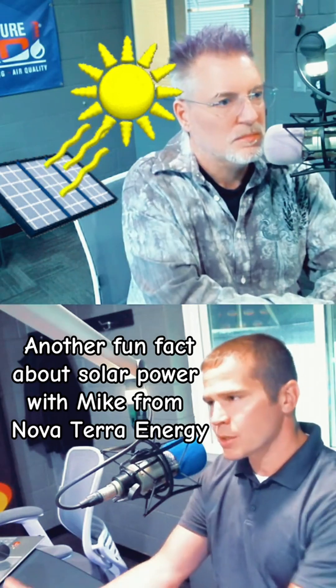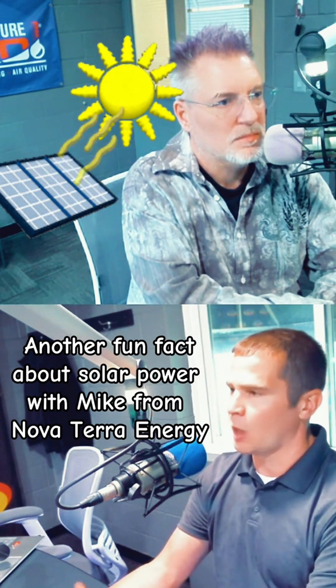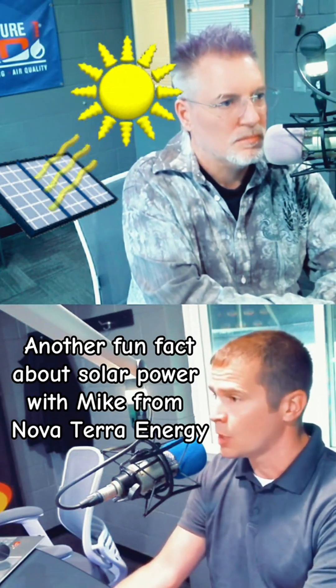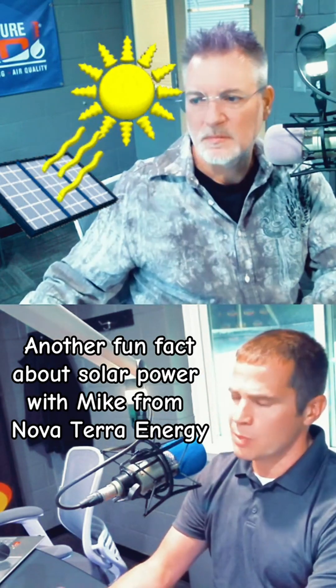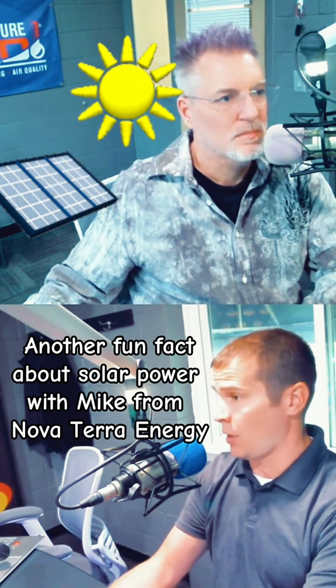During our winters — January and February — we don't produce as much power as we do in the summertime because of our longer days, where it doesn't get dark until 9:30 at night in the middle of summer. We have several more hours of production that make up for the winter months when we produce more power than what we're using at the home.